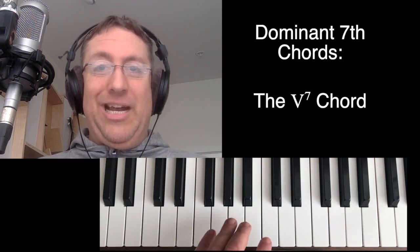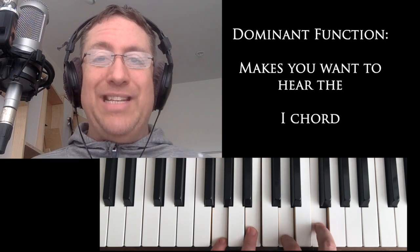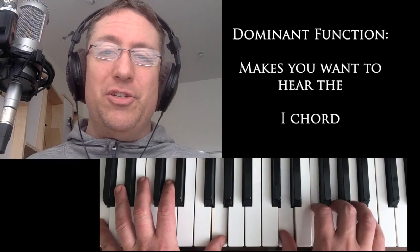Dominant seventh chords are the topic of the week, both in ear training class and in theory. The important thing in theory to understand is that the dominant seventh chord's job — the job of dominant function — is to make you want to return to the one chord. That's the job.